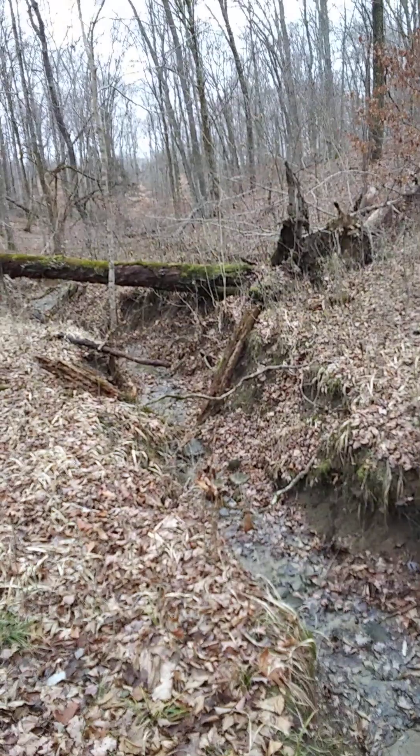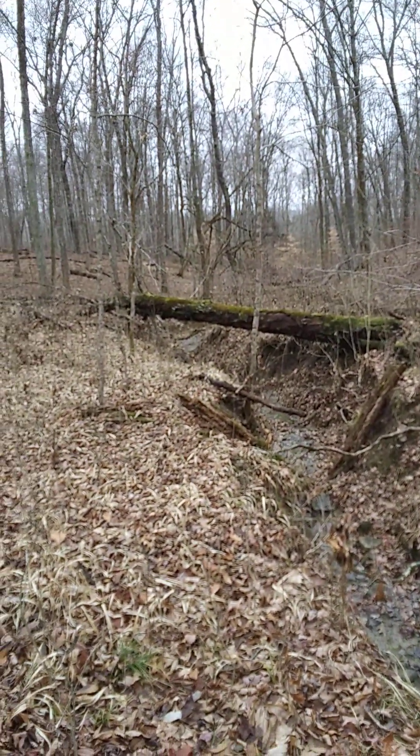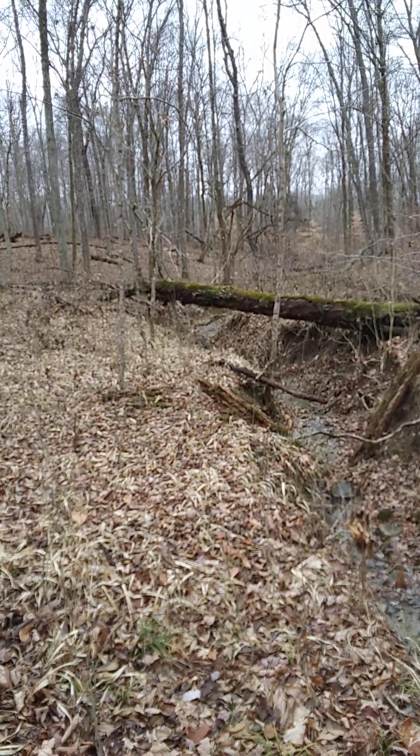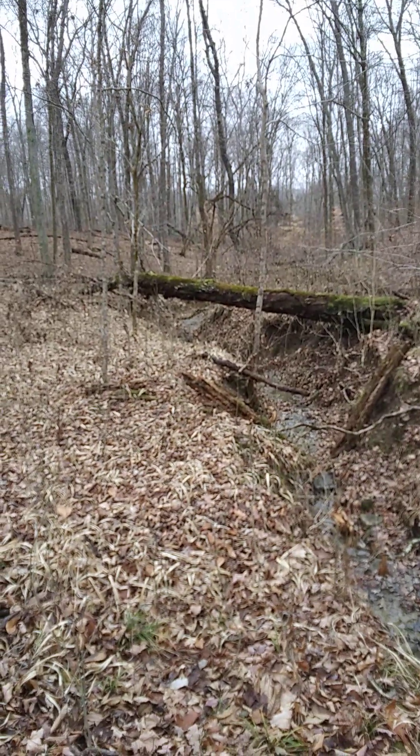So where we are — I just shot a video down the way showing the erosion that has occurred through here in the last 50 years. I'm now north of where I was before.